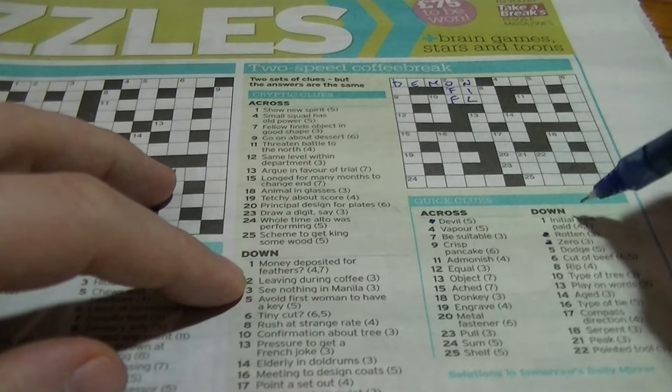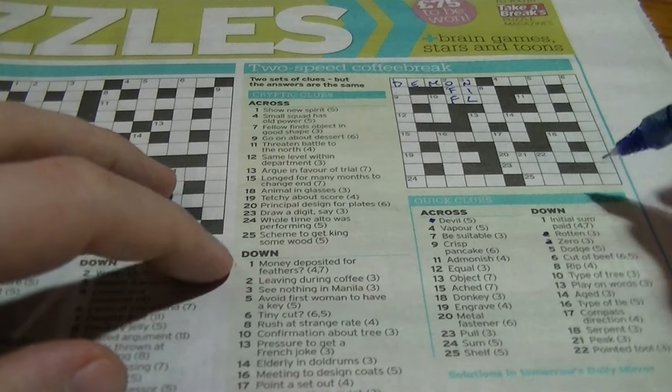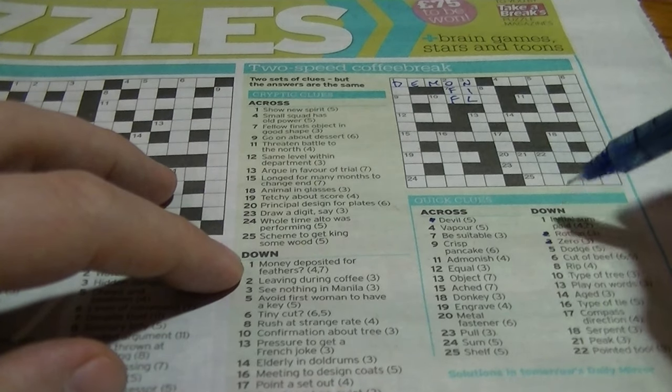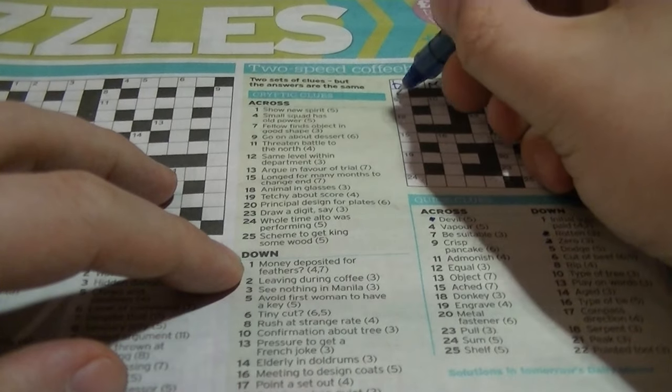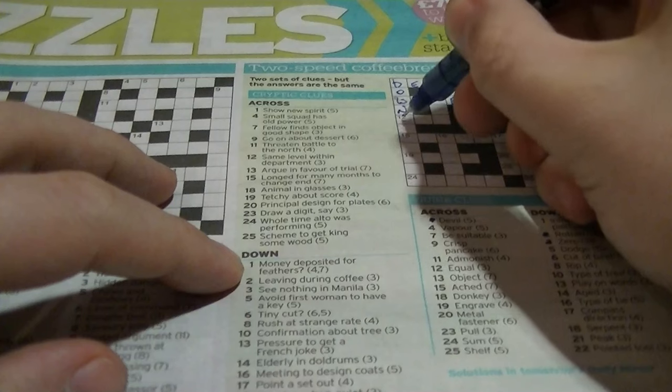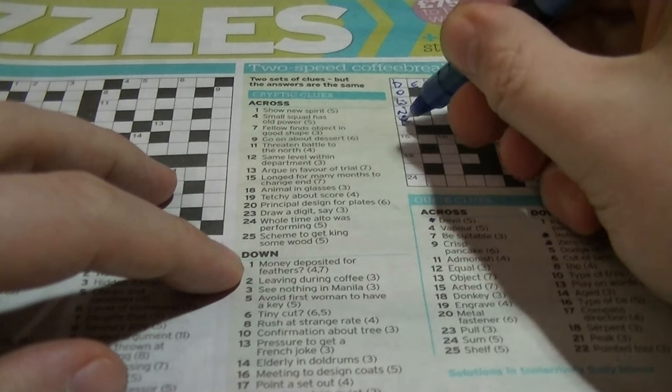So that's it. 'Initial sum paid' — it's going to be a 'down payment'. 'Money deposited for feathers' — feathers are known as 'down', off-tock, down right, feathers down, payment.